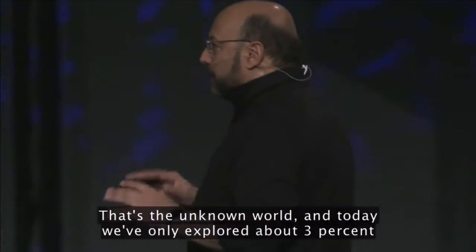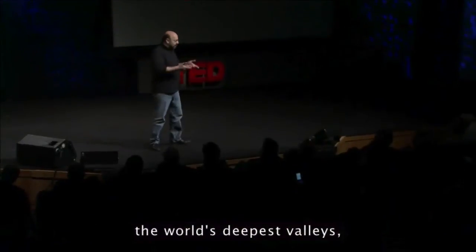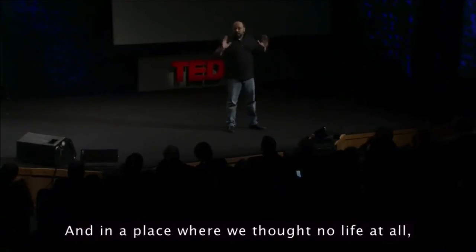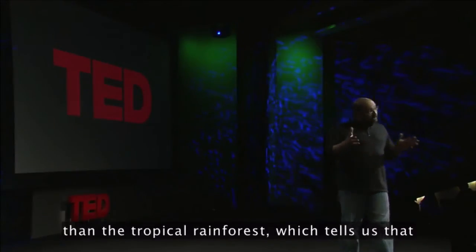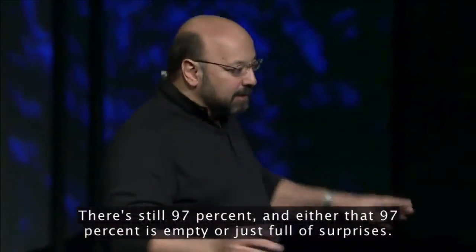That's the unknown world, and today we've only explored about 3% of what's out in the ocean. Already we've found the world's highest mountains, world's deepest valleys, underwater lakes, underwater waterfalls. In a place where we thought there was no life at all, we find more life — in diversity and density than the tropical rainforest — which tells us that we don't know much about this planet at all. There's still 97%, and either that 97% is empty or just full of surprises.